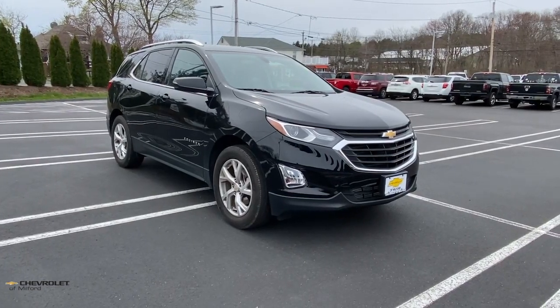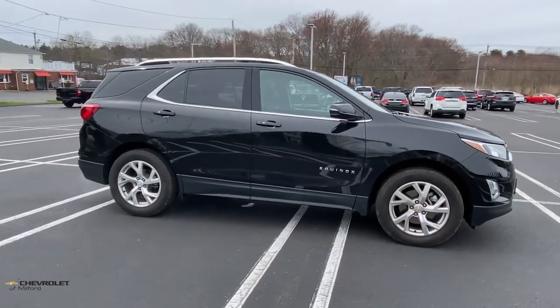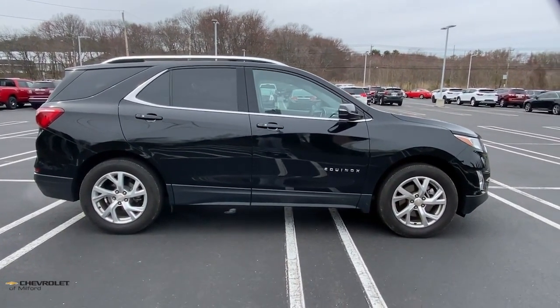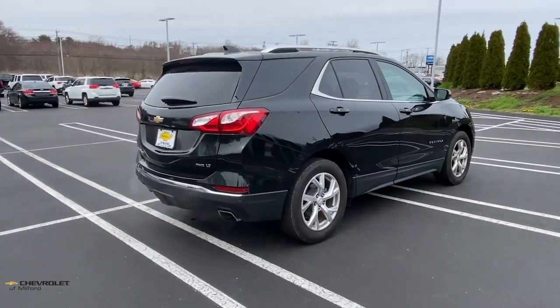Get acquainted with the 2019 Chevrolet Equinox. With less than 15,000 miles on the odometer, this vehicle provides excellent value. Whether you're on a family road trip or doing the daily drive, the Equinox is your go-to vehicle.